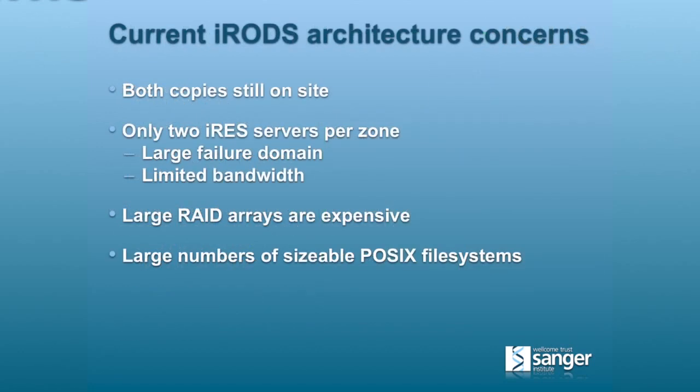There are some issues with that architecture. Both copies are still on site, so it's conceivable that an accident could take out the entire data center. We only have two iRES servers per zone, meaning a pretty large failure domain if the iRES server goes away. Despite the efforts of our good friends here, large RAID arrays are still expensive — this is not a particularly cheap way of doing this. And we have large numbers of sizable POSIX file systems, which are a bit of a pain to manage.